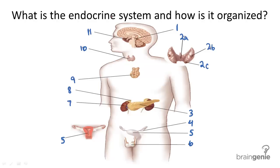The endocrine system. What is the endocrine system, and how is it organized? The endocrine system works in conjunction with the nervous system to send and receive messages throughout the body to maintain homeostasis.